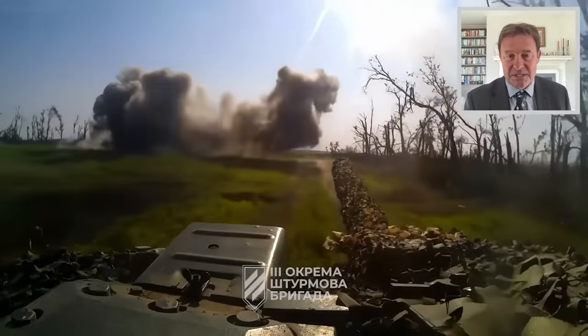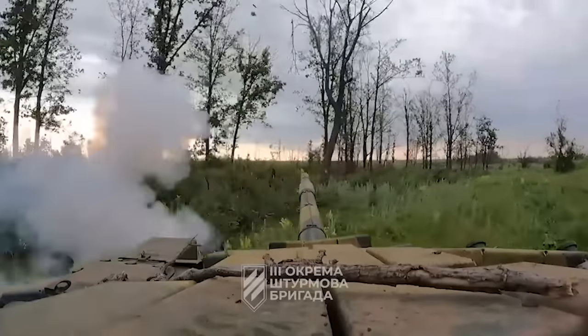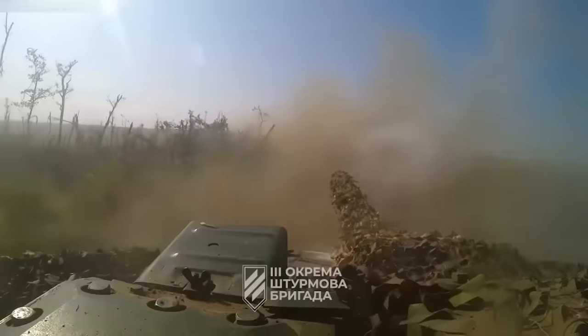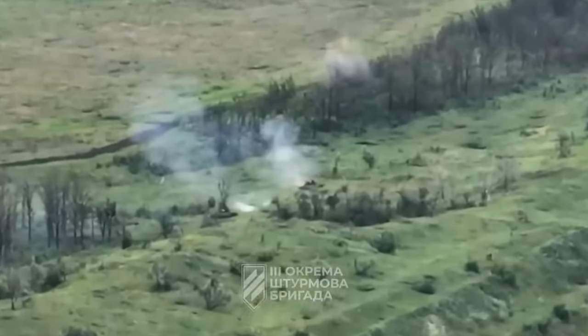This is a well-executed attack, using the ground, moving rapidly. When you hear the noise of a tank, it's incredibly difficult to know exactly where it is. And certainly here, they are operating exactly as it should be.